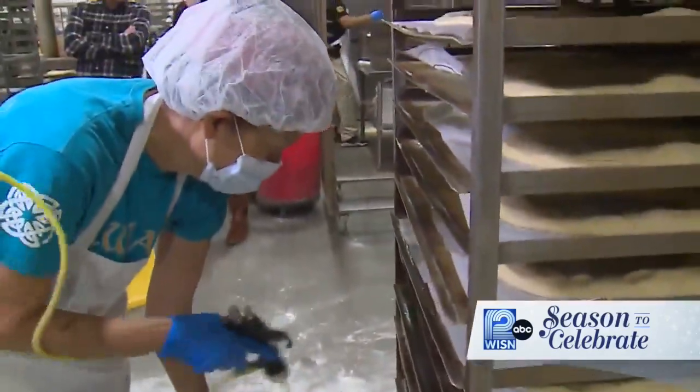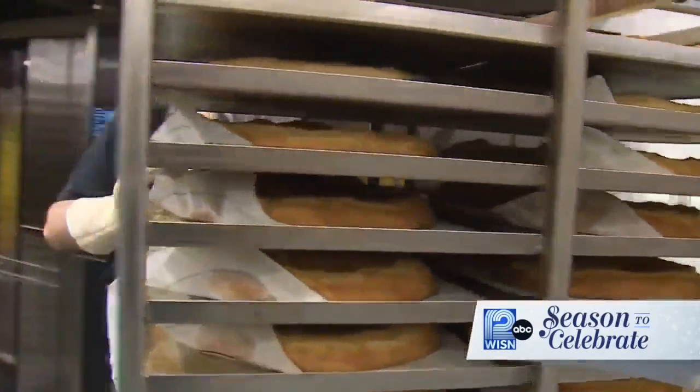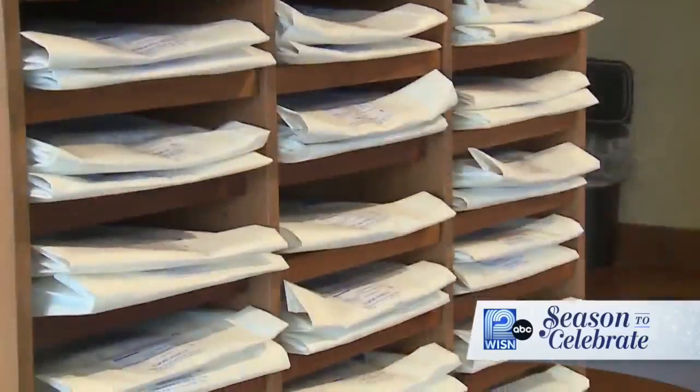A tasty treat indeed. Now, the holidays are their busiest time of the year — they're making thousands of Kringle and shipping the product all over the country. It looks like you have a greater appreciation for what it takes to produce such a treat. It's not as easy as it looks. A big thank you to O&H for the special access.